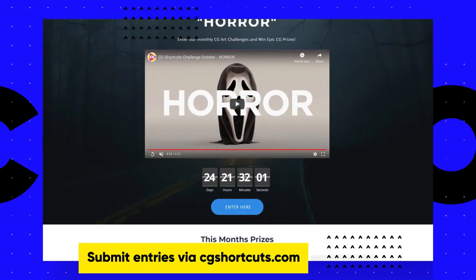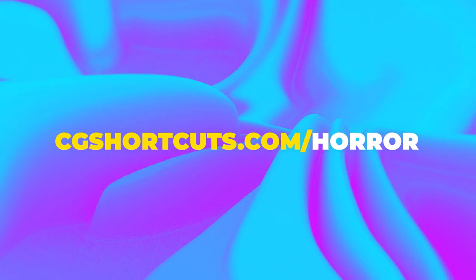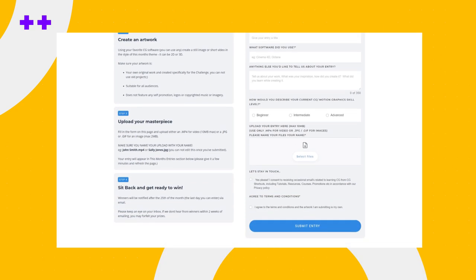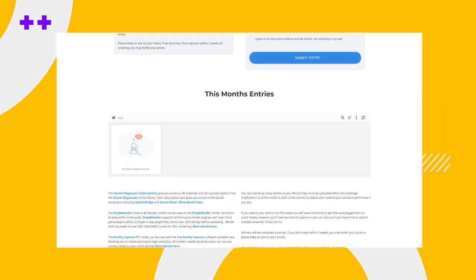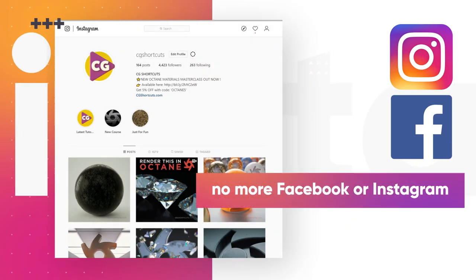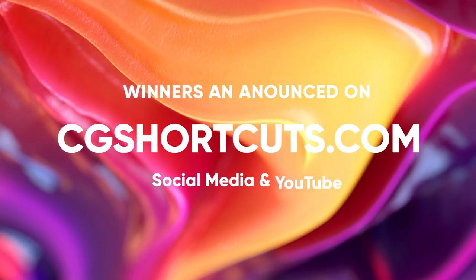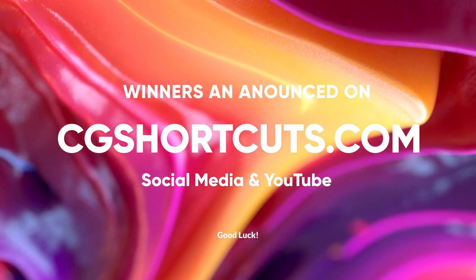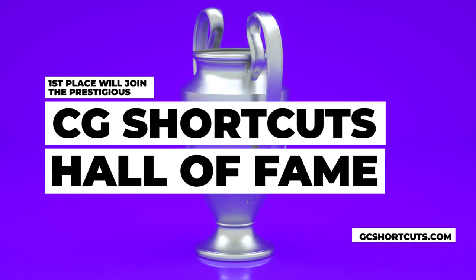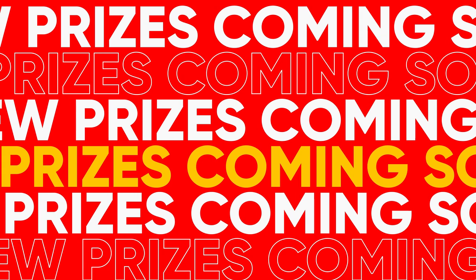We're also doing away with the hashtags and we've streamlined the whole entry process. From now on, all you need to do is visit the challenge page on our website — this month it'll be cgshortcuts.com/horror — fill in the form and upload your images or videos, and your entry will appear down below. No more needing to post on Facebook or Instagram. The winners will be announced on our website and across social media, with an extra shout out in one of our tutorial videos, as well as a place in the CG Shortcuts Hall of Fame. We'll also be having some exciting new prizes in the very near future, so keep an eye out for that.